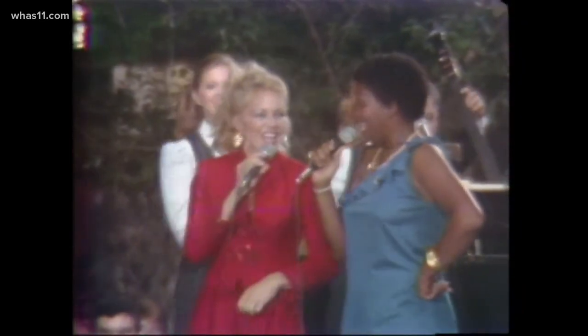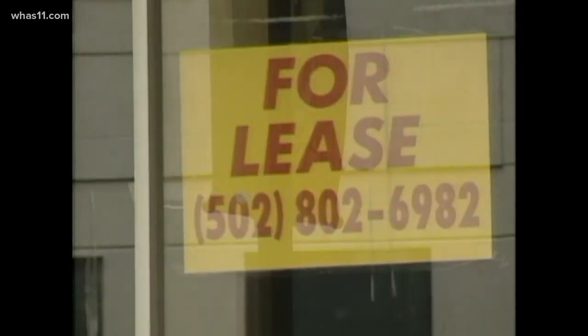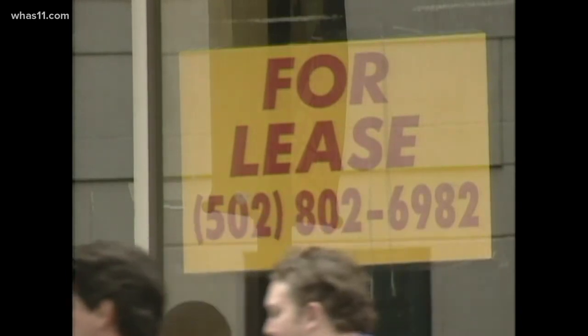But the effort to rebuild Louisville's once dynamic downtown didn't last. The Galleria fell on hard times in the early 2000s, and when it was gone, 4th Street became live.